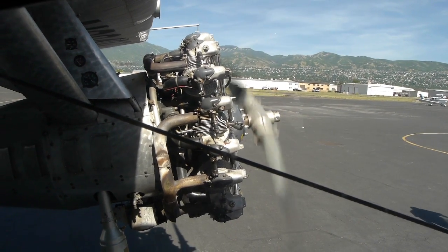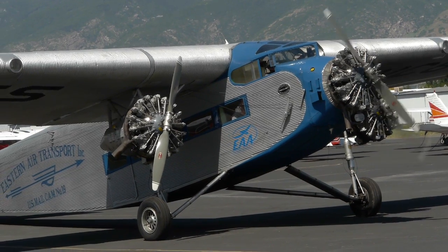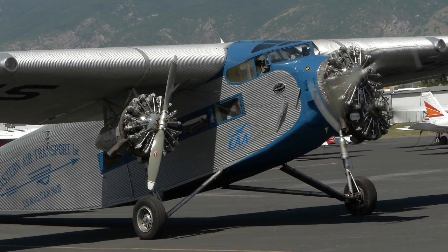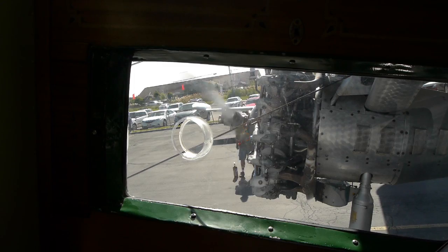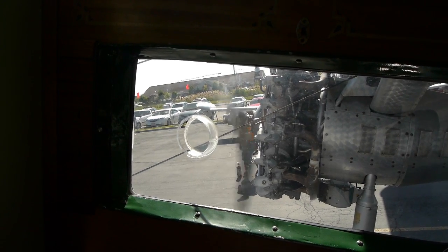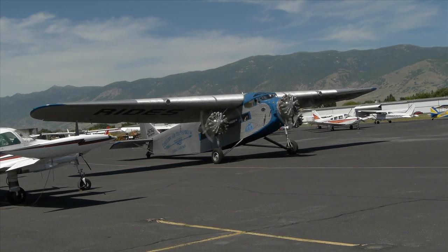I have to say it was actually easy to forget we were in a really old airplane during the takeoff — it didn't feel that much different than taking off in a modern airliner. It's sort of a shame that Ford gave up on building airplanes, but at least they build a lot of really cool cars.